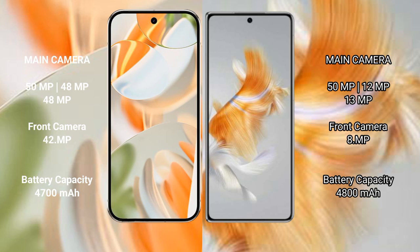The Huawei Mate X3 also features a rear triple camera setup with a 50MP main camera, a 42MP secondary lens, and an 8MP front camera.